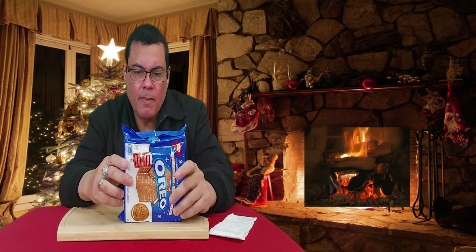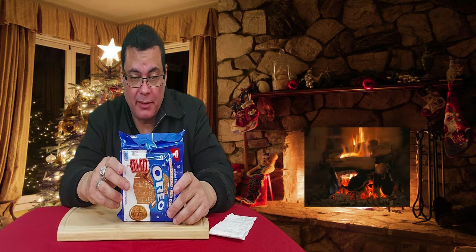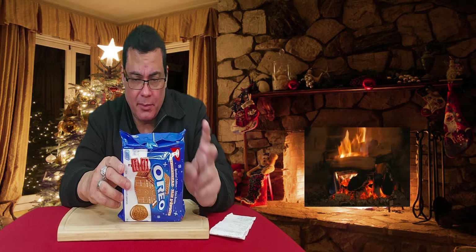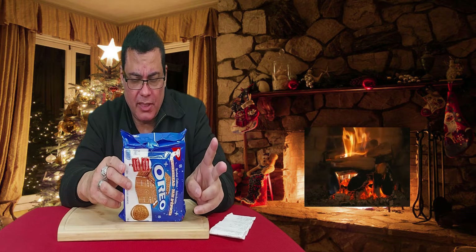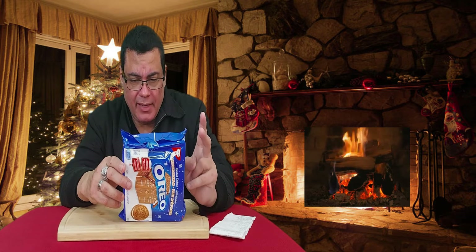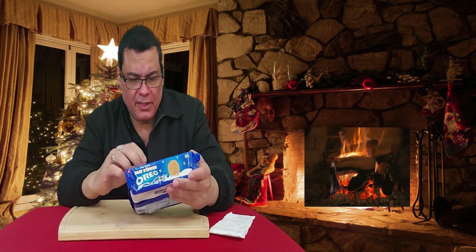Check on the nutrition content. So for two cookies it's 150 calories. Fat 7 grams. Carbohydrate 20. Sugars 12. Protein 1. Cholesterol 5 grams. Sodium 75 milligrams. Potassium 20. Calcium 0. And iron 3%. So this is the nutritional value.